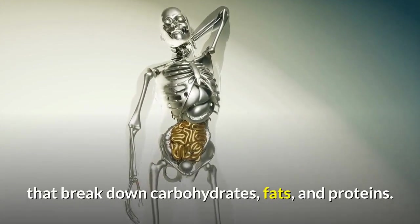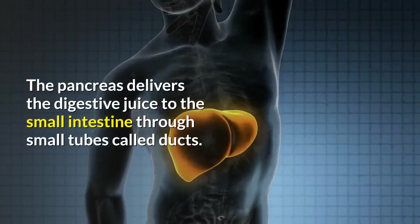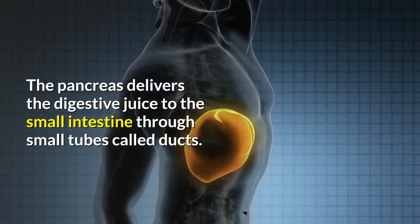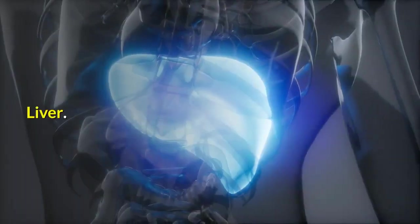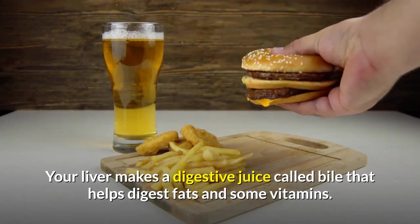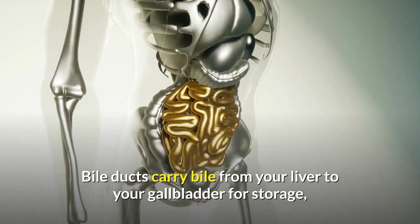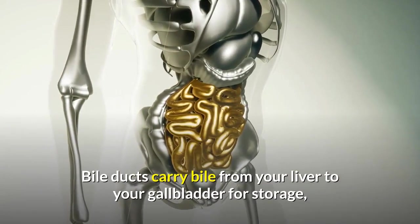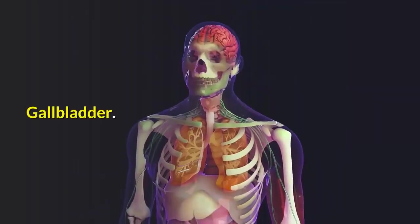Pancreas: your pancreas makes a digestive juice that has enzymes that break down carbohydrates, fats, and proteins. The pancreas delivers the digestive juice to the small intestine through small tubes called ducts. Liver: your liver makes a digestive juice called bile that helps digest fats and some vitamins. Bile ducts carry bile from your liver to your gallbladder for storage or to the small intestine for use.